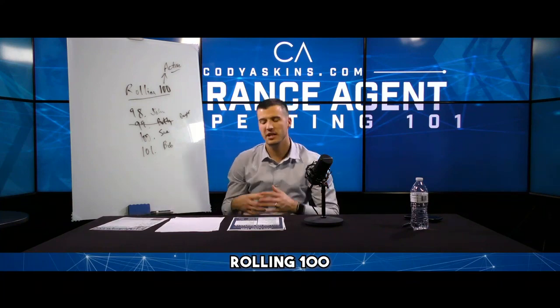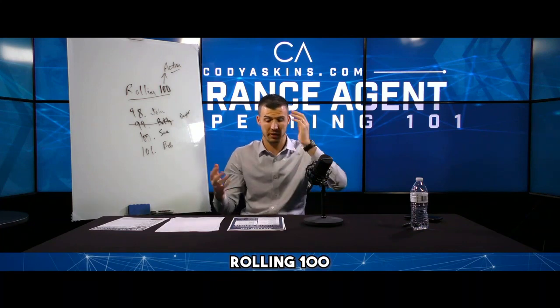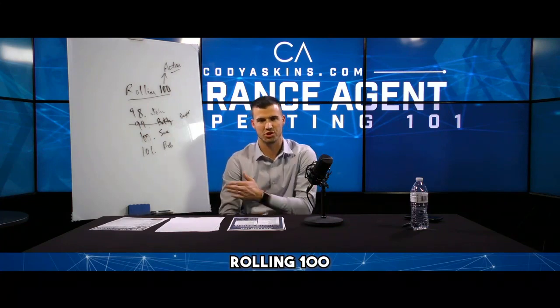Barista — you guys think I'm nuts, but there are multiple people who know my name at the local Starbucks. They talk to me every time I go in there, and when I don't go in for a week because I start making it at home, they're like, 'Oh Cody, where you been? We missed you.' Dude, there are always more people to talk to.